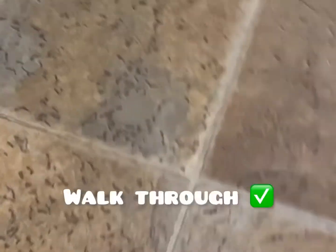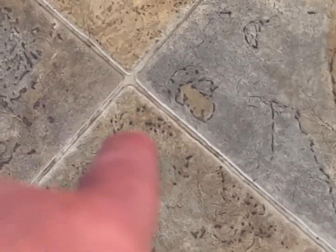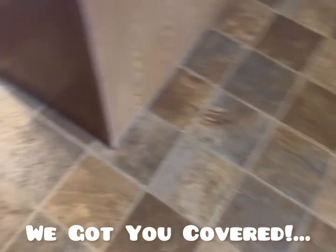All right guys, we're on another tile and grout job today — the second door of the day in Troy, Illinois. As you can see, this is the tile grout we're doing. As you guys know from other videos, the grout is porous. See all that right there? We're gonna suspend that today and remove it. If you guys have that in your grout, give us a call — A.O. can get it out. We're gonna get it cleaned up and looking beautiful.